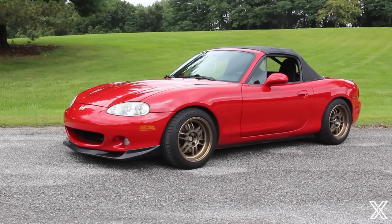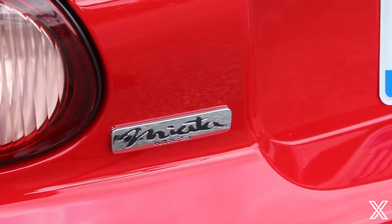Hey guys, today I'm here with Patrick again. We did a video together with your Mark 5 GTI — that was a while ago — but now you have a new car. It's a Mazda Miata. So this is an NB? NB generation, yeah. It's like an '03. So kind of tell me the story of this. How'd you go from the GTI to this car?